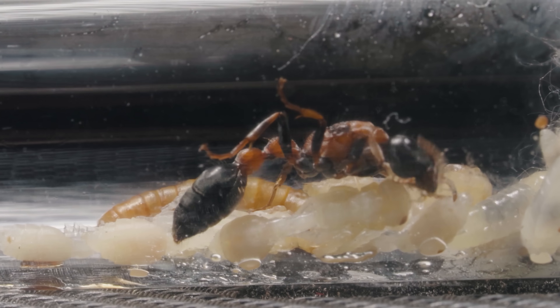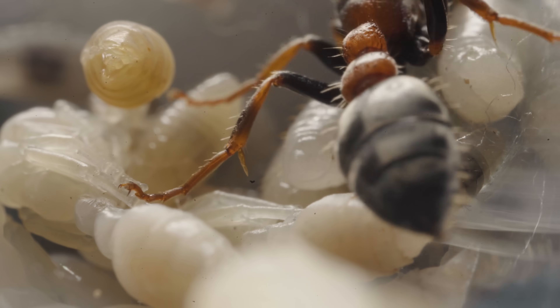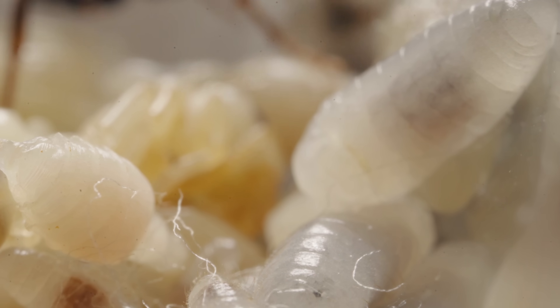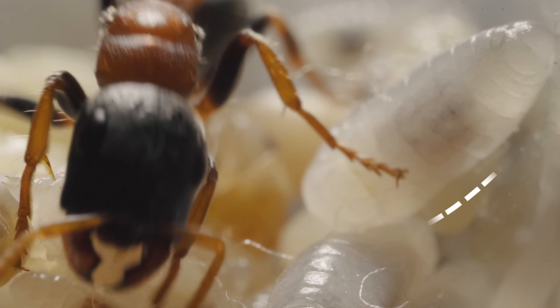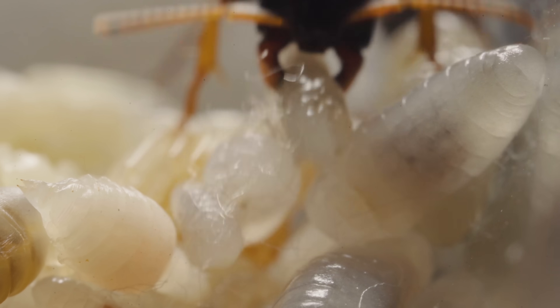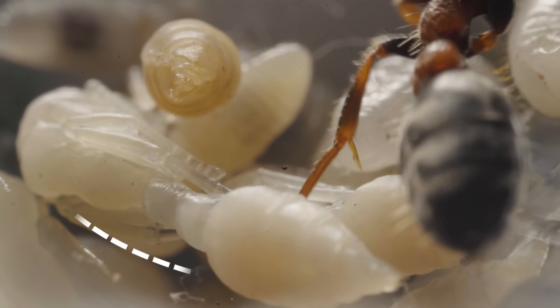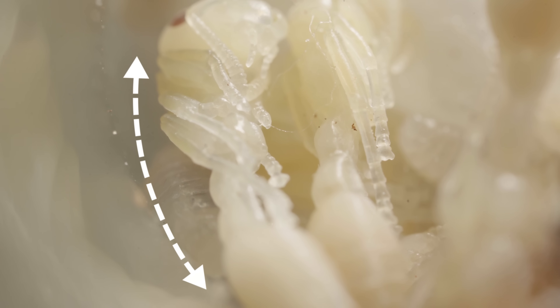In the first month, we'll witness the queen ant's tender care for her eggs and larvae. The eggs of the Tetraponera rufo nigra species are about 0.5 to 1 mm long, oval-shaped, and either milky white or slightly translucent. The larvae are about 1 to 1.5 mm in size and continue to grow to 3 to 4 mm before pupating.